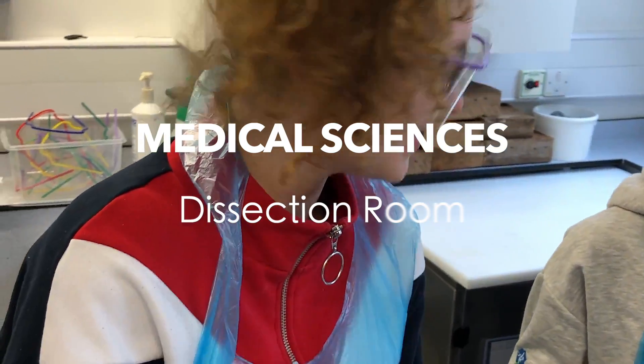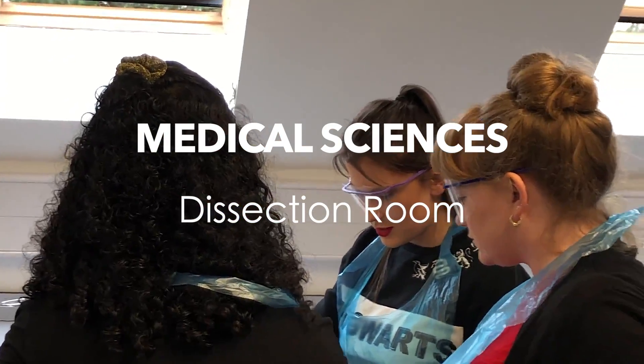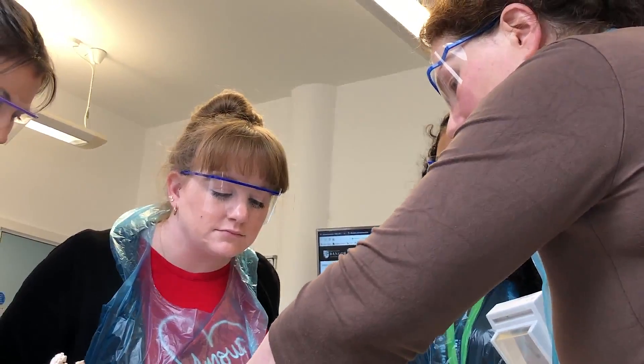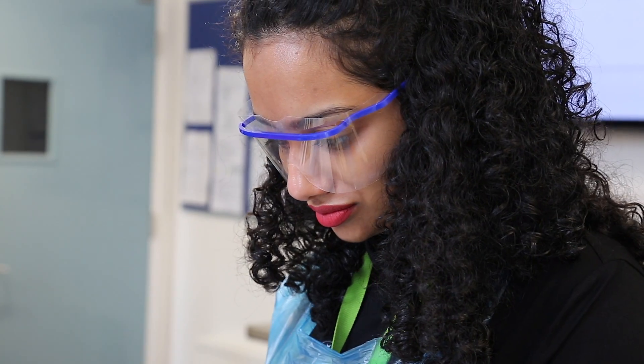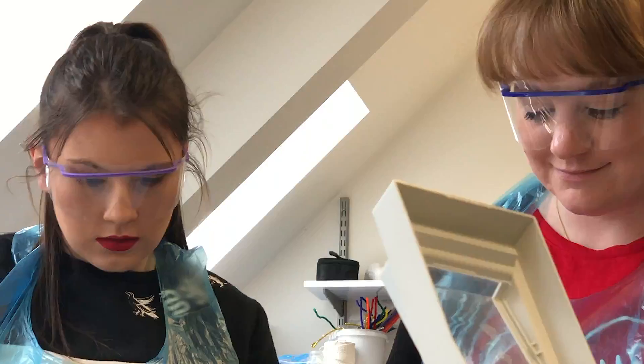This is a session in the anatomy lab where we work from the lectures we've had and go look at the specimens so that the students can see in real life what they've looked at in pictures. This is a unique opportunity — these students are incredibly lucky to have access to cadaveric material, to the bones, to this anatomy lab. Outside of medical school, it's very rare to ever be able to see this type of material.